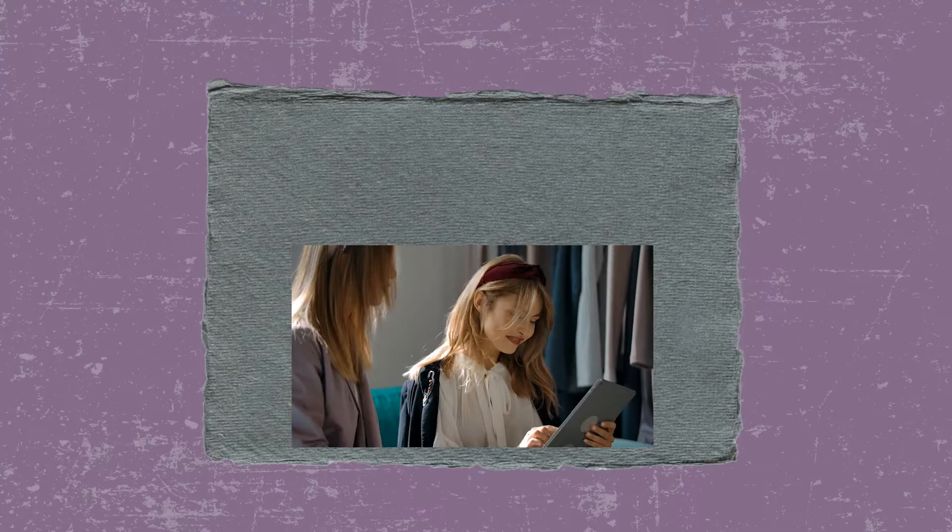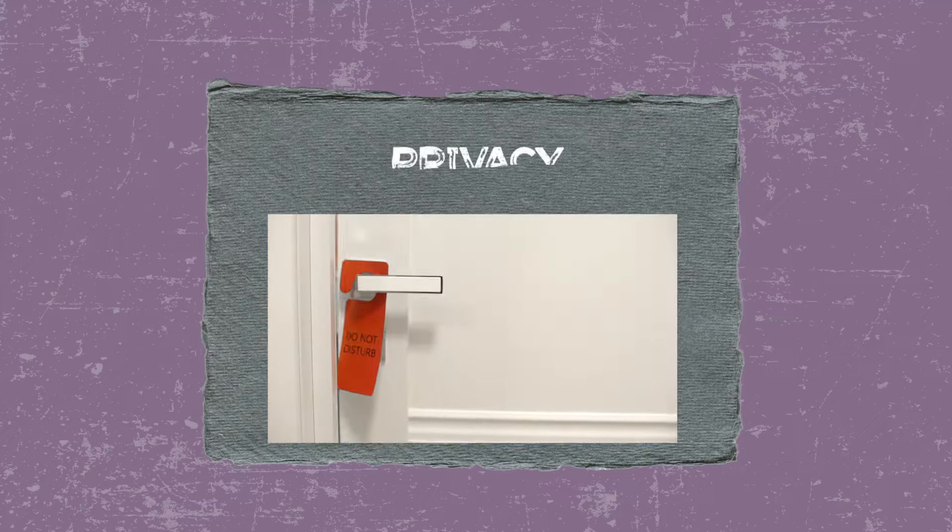I have four things to go over today to help you build the perfect home studio. The first: putting yourself in your client's shoes. The second: privacy. The third: lighting. And the fourth: furniture.